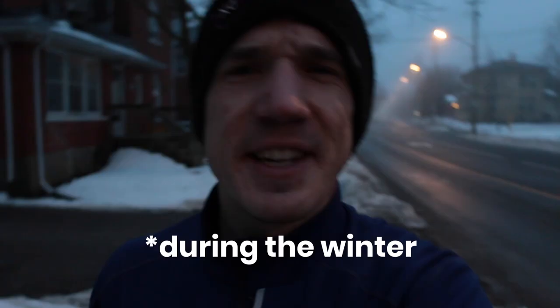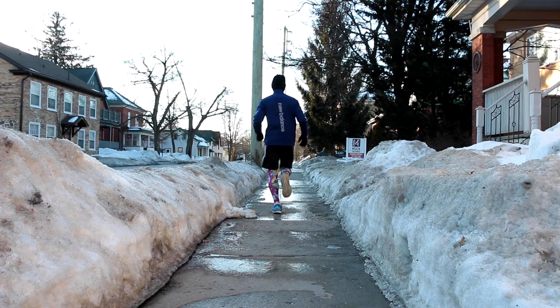Here's the thing. Running in Canada has three major drawbacks: it's cold, it's dark, and it's cold. Oh, and it's also slippery, so I guess that's four.